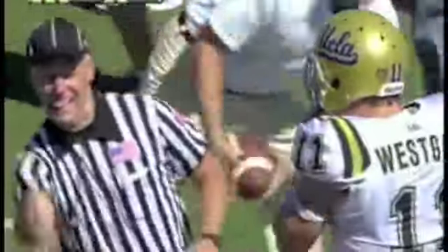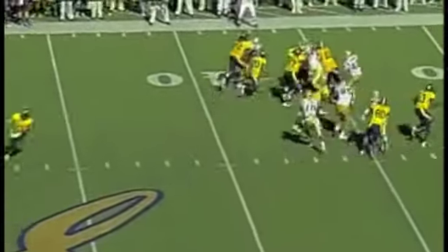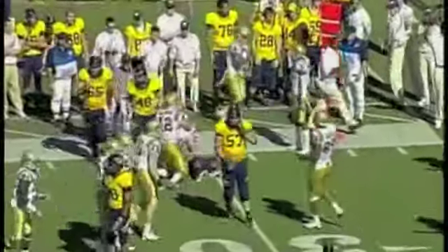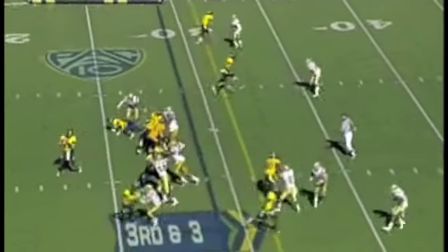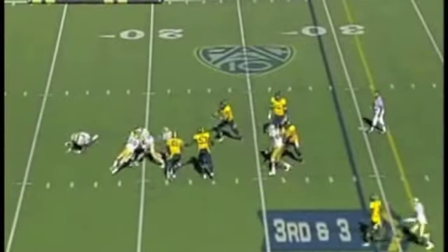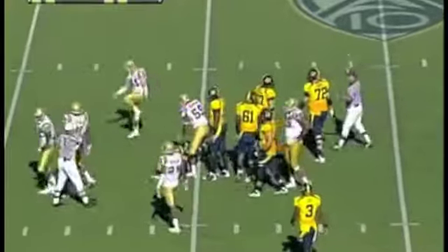At the 8-yard line. He kind of gets underneath people, takes it down at the 31 yards. Riley straight back — look out! And he avoids pressure, still on his feet. And Westgate made the final hit. But again, it was Akeem Ayers, who's just been a wrecking ball.